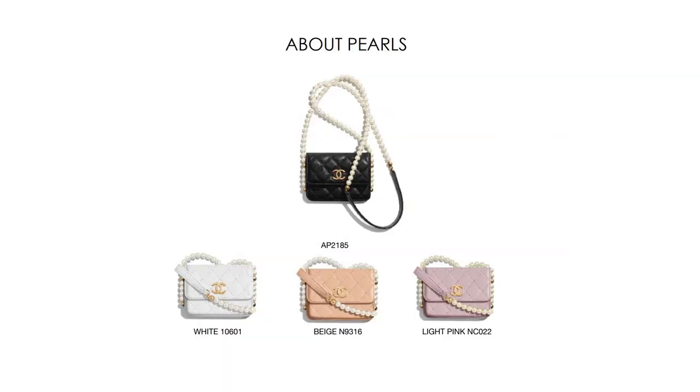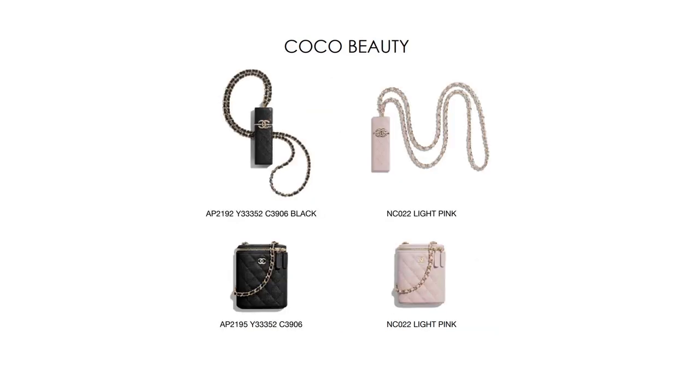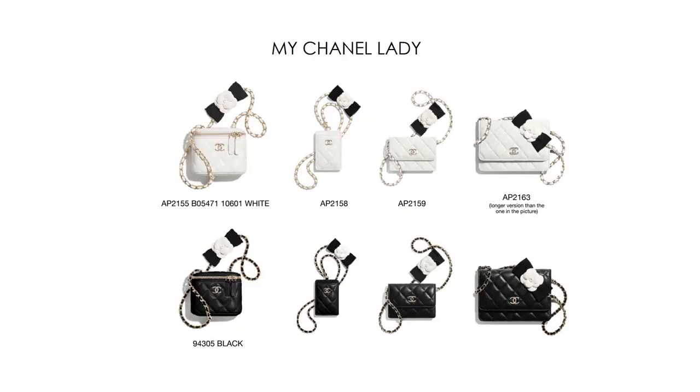Then let's move on to small leather goods. Here we have the About Pearls category again — I really love those tiny little bags. You can probably only fit some cards, a lipstick, and your keys, but I'm a sucker for pearls and classic Chanel pieces. I think those are actually lipstick cases that you wear around the neck. I don't see this trend becoming a thing — I don't think people will run around with those lipstick cases in real life.